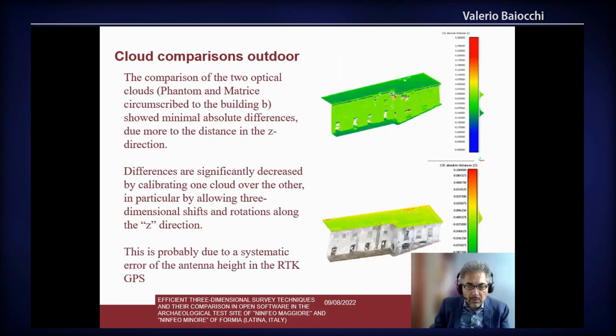Here we can see the differences between the two clouds: one made with the Matrix drone and the other with the Phantom drone. The first example shows the two clouds not calibrated over each other, and in the second case with calibration. We can see that with calibration the fit increases.